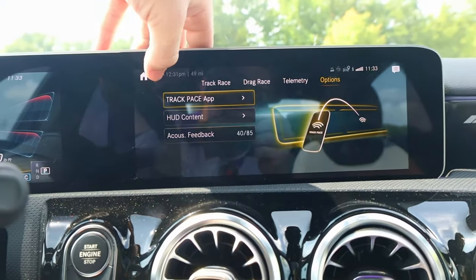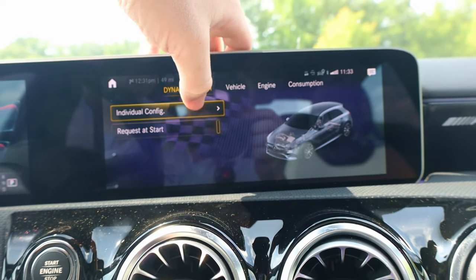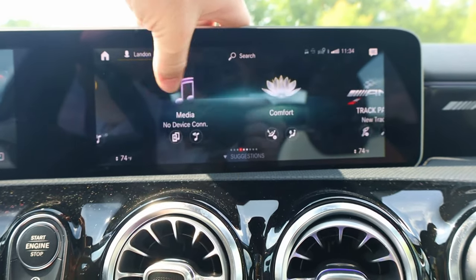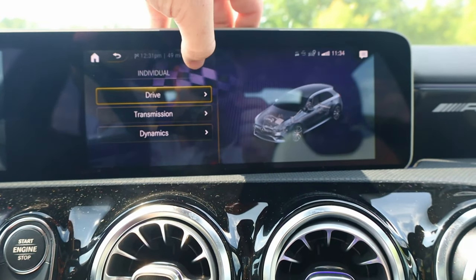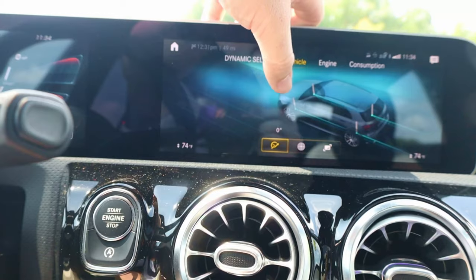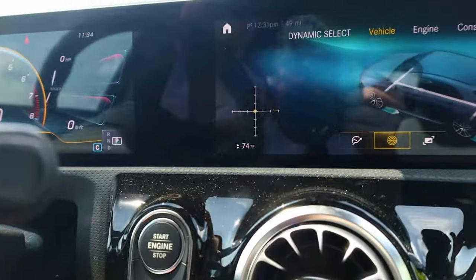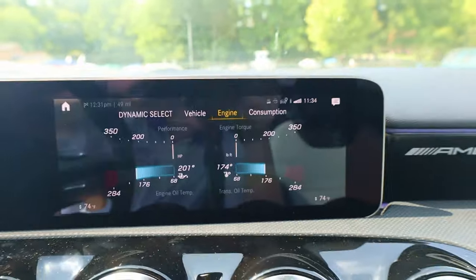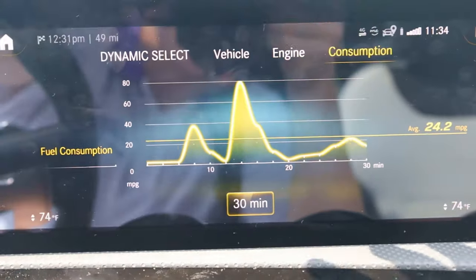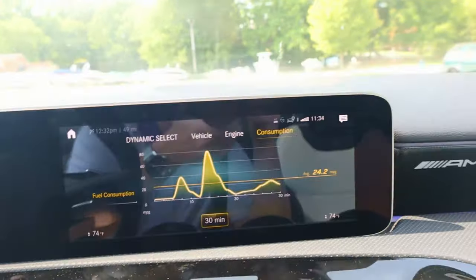There's an app you can connect to view your times. Moving on to the AMG performance section — you have individual configurations for the dynamic select with multiple modes. You have the vehicle view showing steering degree and power distribution percentage. You also have engine data showing horsepower, torque, and your oil and transmission temps. It also shows consumption — in the past 30 minutes it averaged 24.2 miles per gallon, which is pretty good coming from such a fast car.